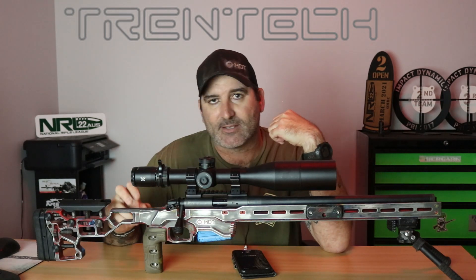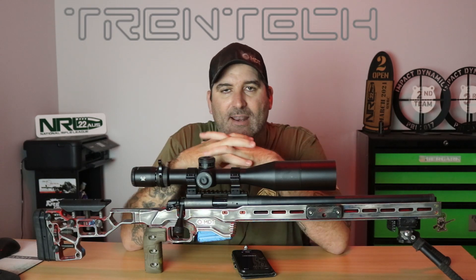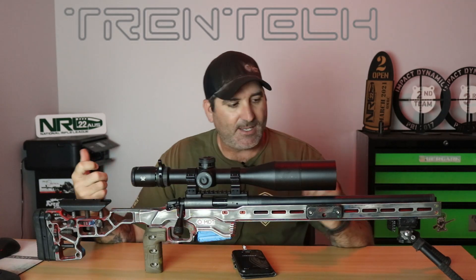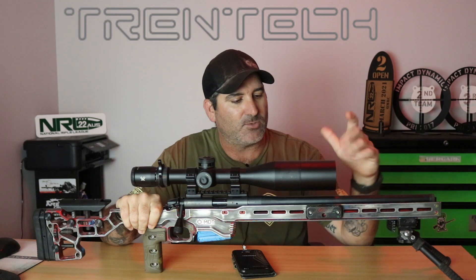I did upgrade the XRS to the ACC purely because I wanted that similarity between this and my centerfire rifles. So starting with the chassis — MDT obviously, ACC — so I've got that familiarity between my rifles.